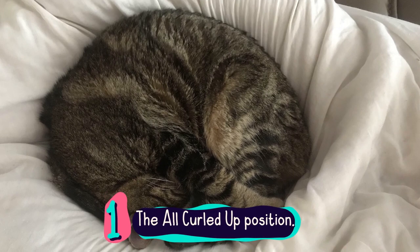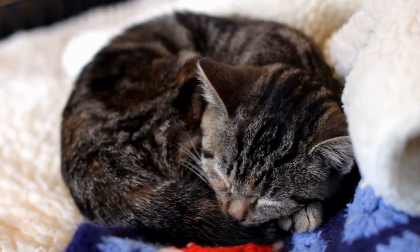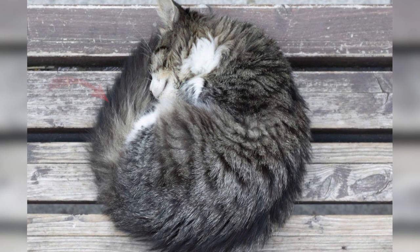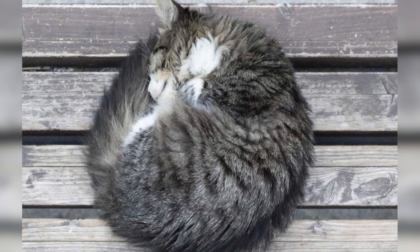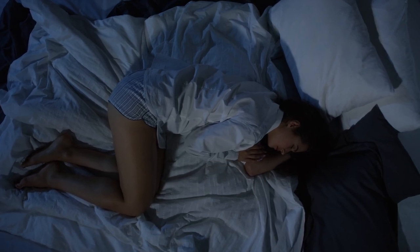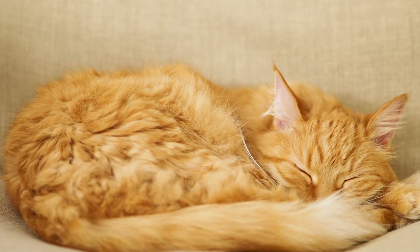Number 1: The All Curled Up Position. I bet this is the most common sleeping position in cats. It's where they tuck their head towards their chest with their tail swooping around the body. We can't blame them because even for us humans, being curled up in bed is probably the most comfortable. There are three reasons why cats prefer the curled up position.